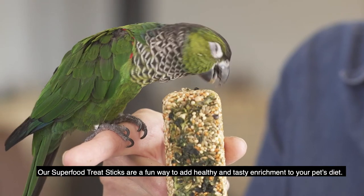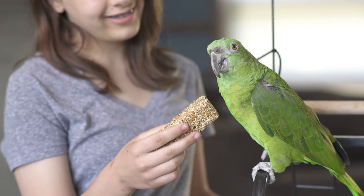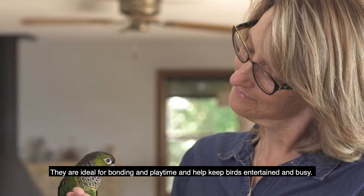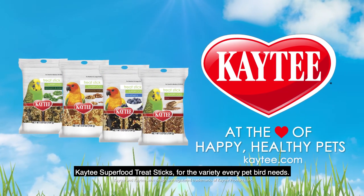Our Superfood Treat Stix are a fun way to add healthy and tasty enrichment to your pet's diet. They are ideal for bonding and play time and help keep birds entertained and busy. KT Superfood Treat Stix — for the variety every pet bird needs.